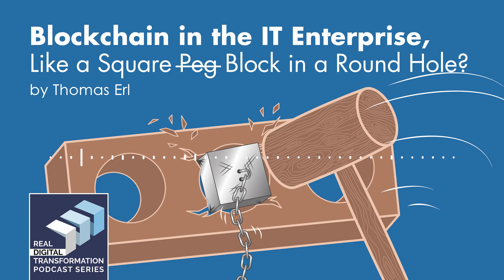And that sums it up quite well. It's not a matter of forcing a square block into a round hole — it can simply be a matter of placing that block alongside whatever we have and letting it do its job. This is Thomas Earle. Thank you for joining me today. Thank you for listening.